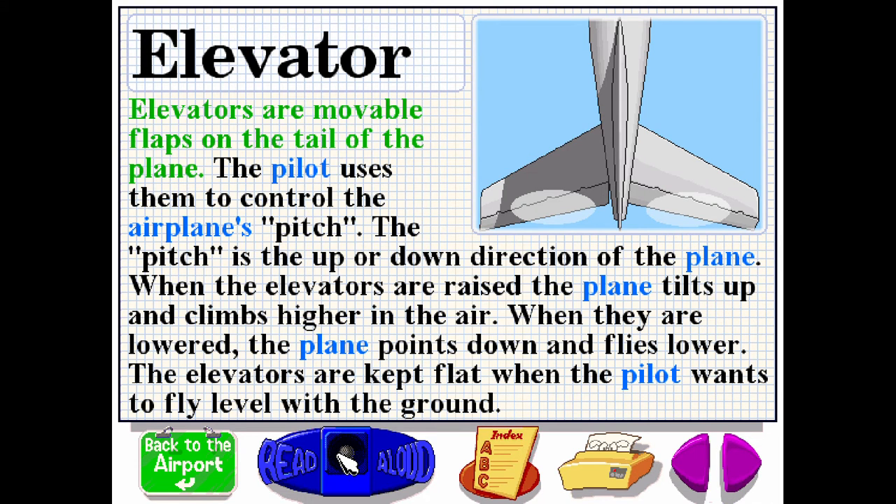Elevators are movable flaps on the tail of the plane. The pilot uses them to control the airplane's pitch, which is the up or down direction of the plane. When the elevators are raised, the plane tilts up and climbs higher in the air. When they are lowered, the plane points down and flies lower. The elevators are kept flat when the pilot wants to fly level with the ground.